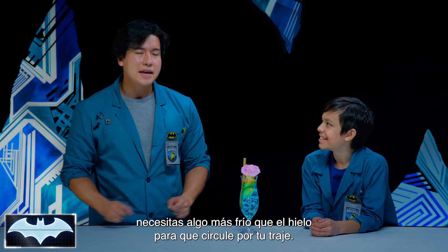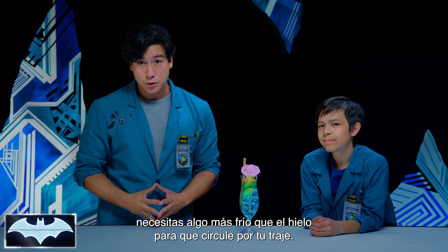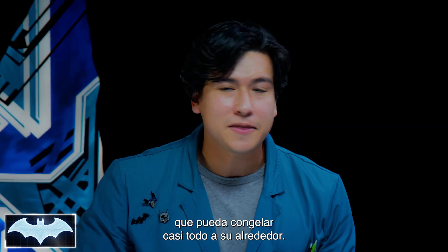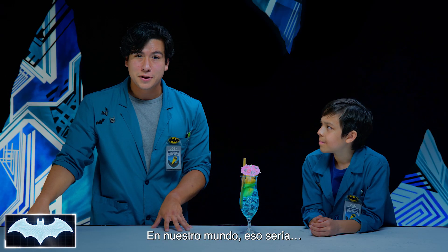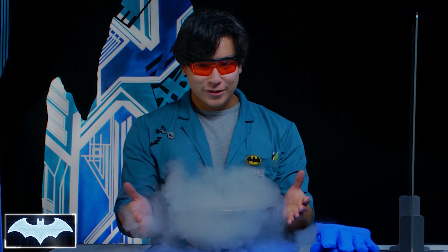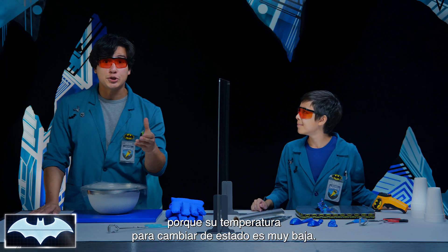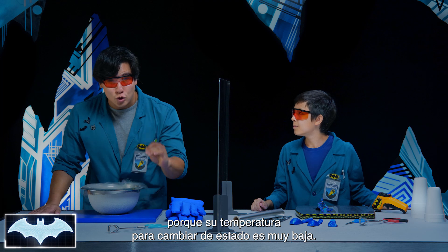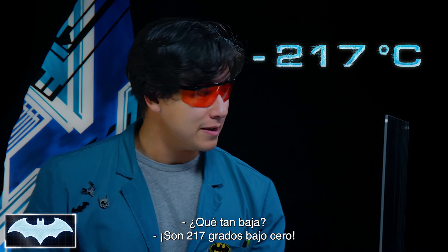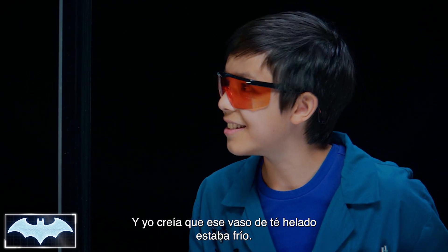If you're Mr. Freeze, he needs something way colder than ice to circulate in his insulated suit. He needs an element so cold it can freeze almost anything around it. In our world, that would be liquid nitrogen! Mr. Freeze would love liquid nitrogen, because the temperature for it to change state is super low — negative 360 degrees Fahrenheit. And that's just to change it from a gas to a liquid. And I thought that glass of iced tea was cold.